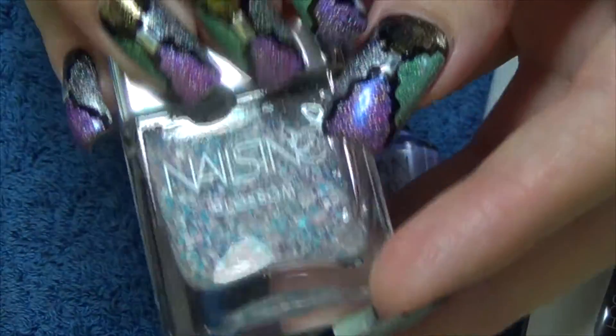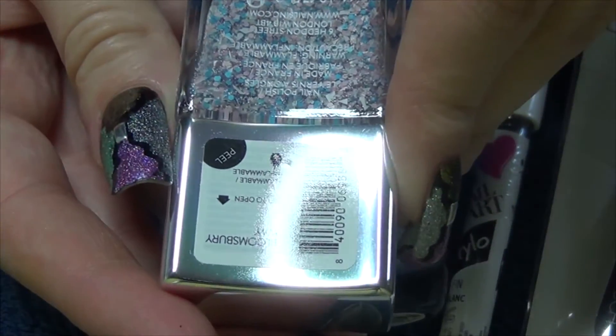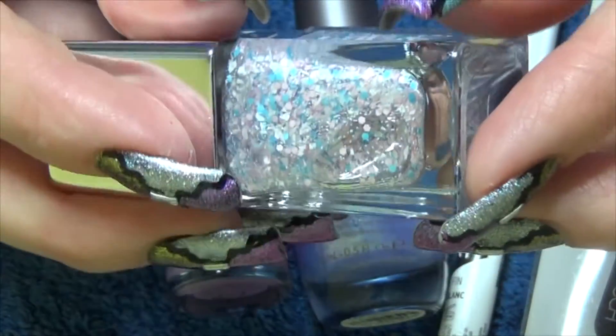And the last polish is Nails Ink Blossom, and it's one of these glitter toppers. The colour is Bloomsbury Way — really nice to see that over some different base colours.